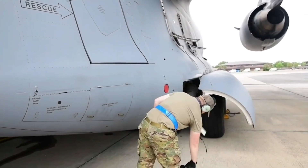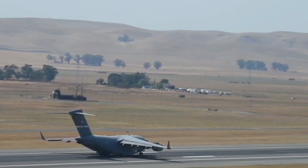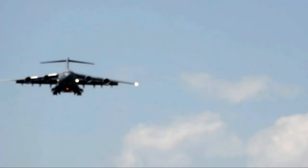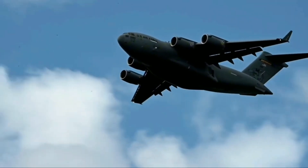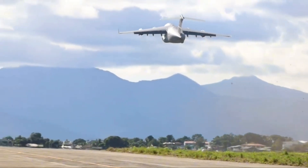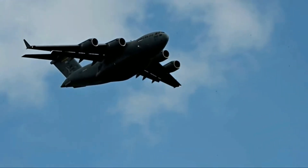Technologically, the C-17 was ahead of its time. Its fly-by-wire system gave pilots better control and safety in adverse conditions. The aircraft could perform steep tactical approaches and use reverse thrust to land on short strips. With a maximum payload of over 170,000 pounds, it could carry tanks, helicopters, and even entire mobile hospitals. The cockpit was designed for efficiency with a crew of just three: two pilots and one loadmaster.